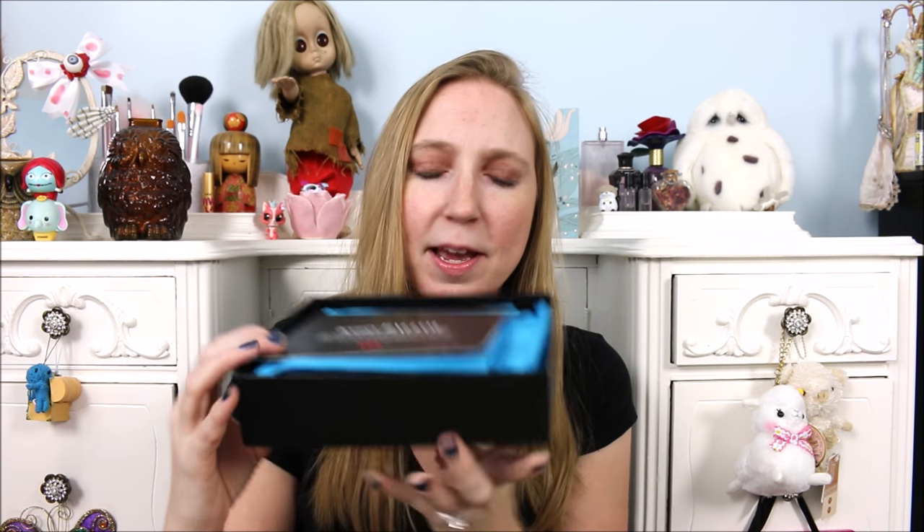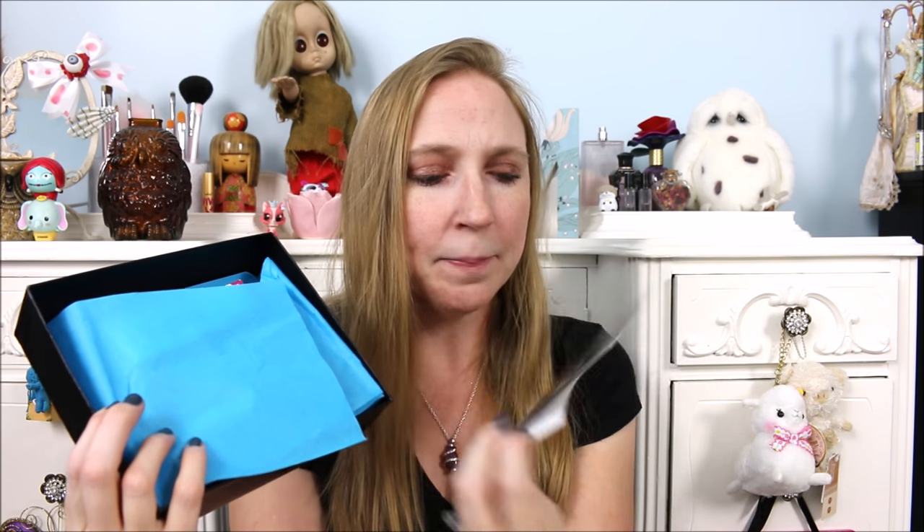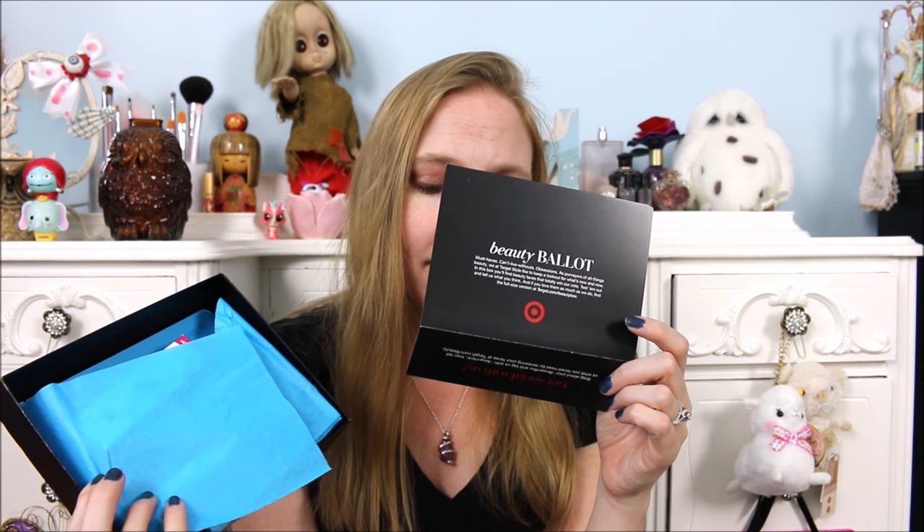So this is what the box looks like — it always comes in a nice sleek black box. Inside we have gorgeous blue tissue paper and a little postcard that says Ballot Beauty. As always, it tells you everything that's inside and they tend to give you a $3 off a beauty purchase of $15 or more. I just was at Target and spent over $15 and could have used that — I'll just have to go back and buy some more stuff.